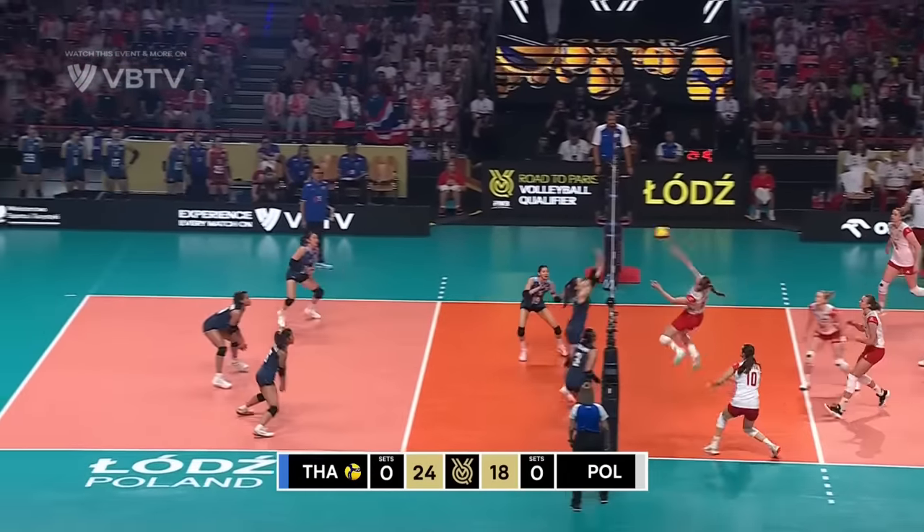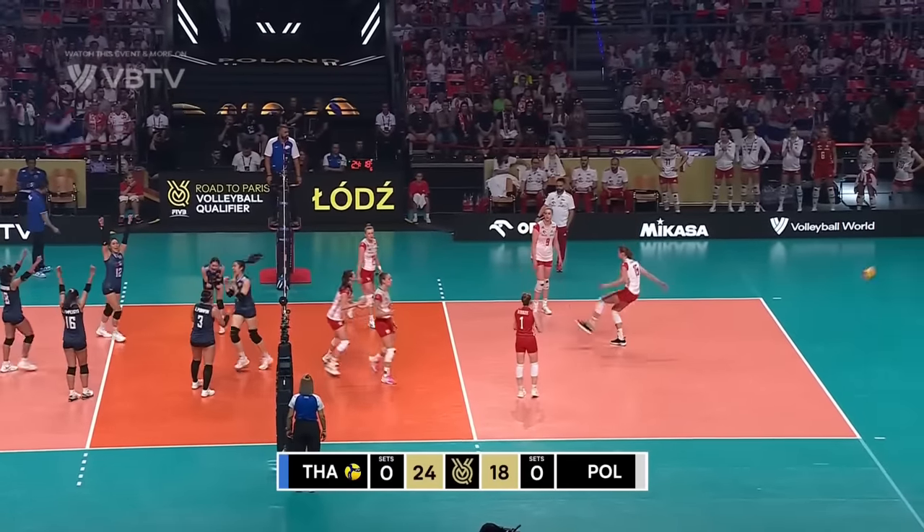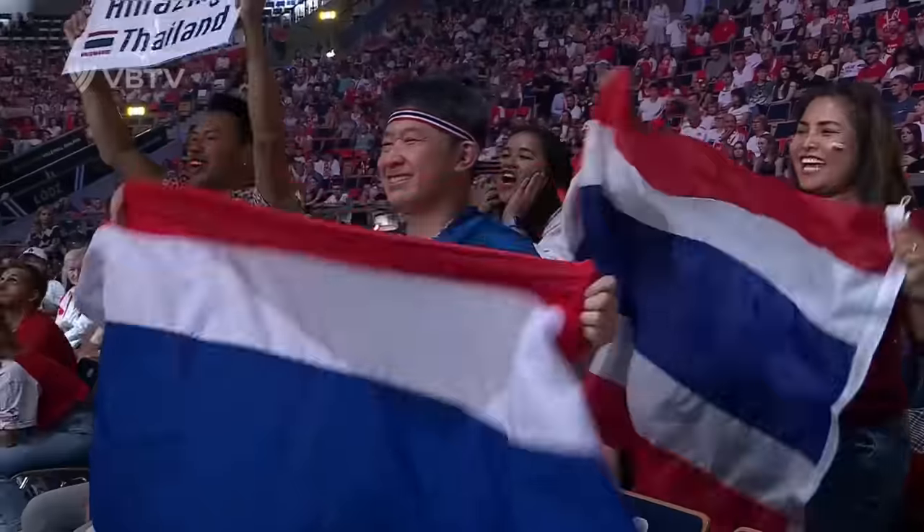Cross court serve, dug well through the middle. High off the block — and Thailand takes set one, 25 to 18.